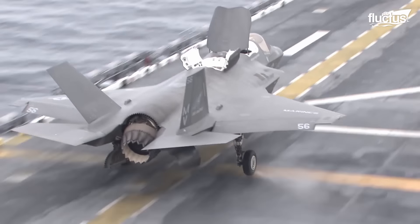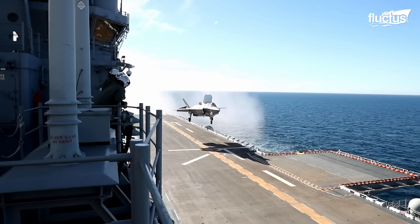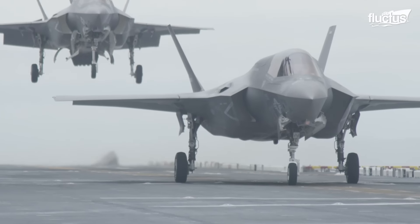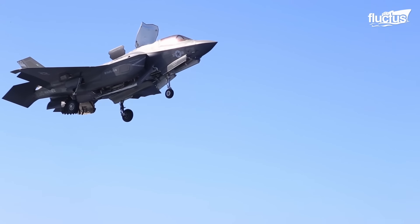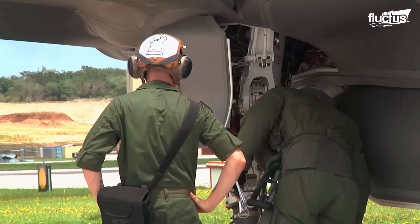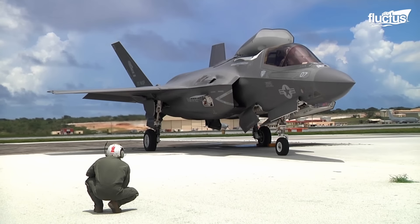One was flexibility. A short takeoff and vertical landing aircraft can operate from a wider range of airfields, including smaller, austere bases and amphibious ships, giving it greater operational flexibility. Secondly, with its ability to take off and land vertically, this aircraft does not need a long runway, reducing the time and resources required to set up a forward operating base in a conflict zone. Operating this kind of plane also requires fewer ground support personnel and equipment, making it easier and less expensive to deploy and maintain in the field.